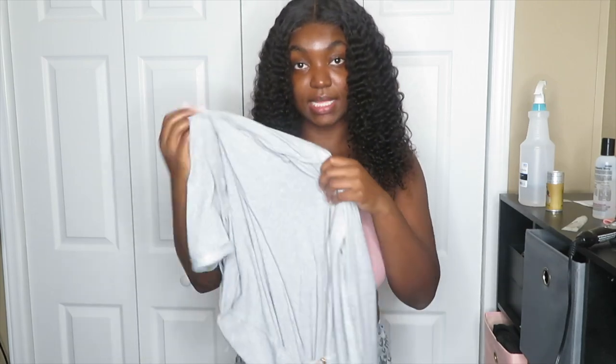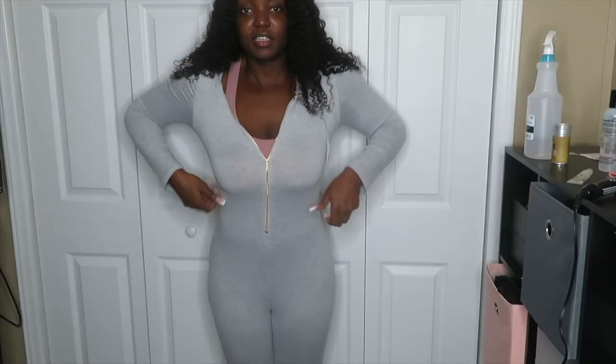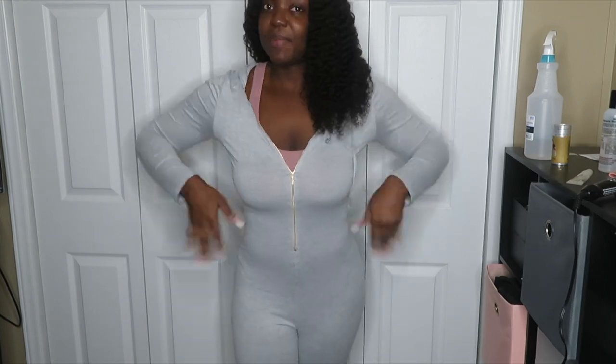The first piece I'll be trying on is our Out and About Jumpsuit in the color gray, in a size small. I do tell people to size down because it is supposed to fit like an oversized onesie — just comfy. It still fits kind of bigger; this is how a small fits on me. It does not have pockets.